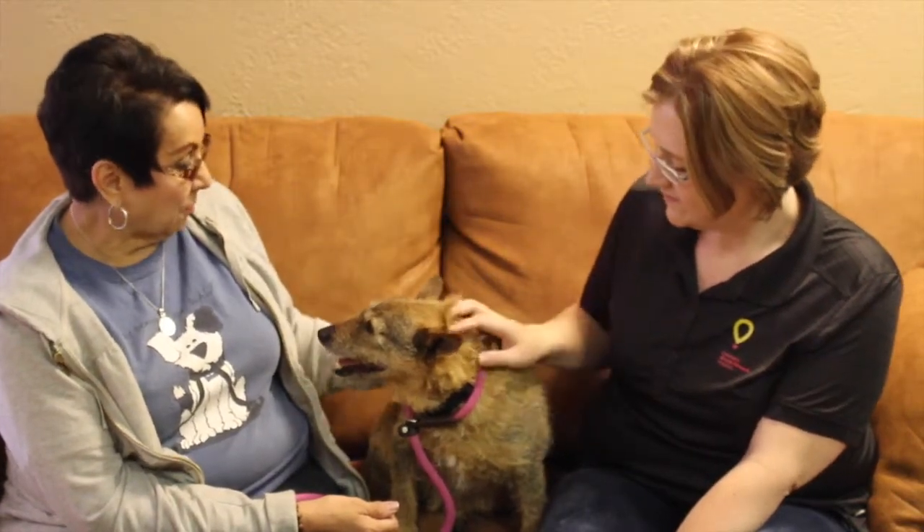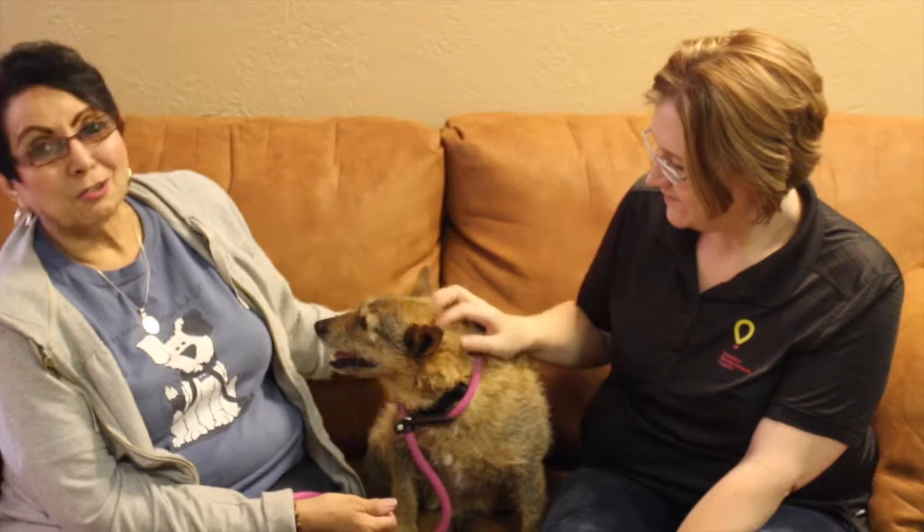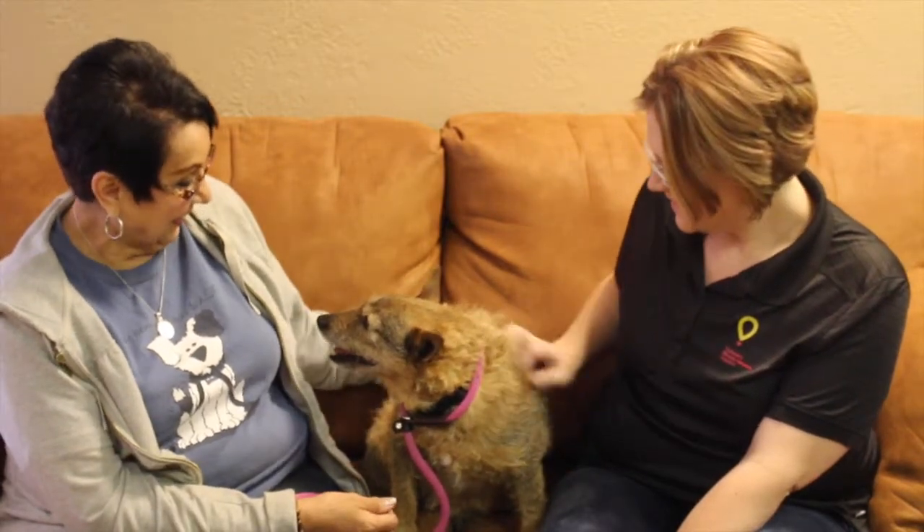I guess you could say he's kind of a mix of everything. I'm going to say Fox Terrier, Airedale — I don't know, something. It's like I was saying earlier, he looks like a giant Brillo pad. He loves to be petted. In fact, I was leaning back on the couch a minute ago and he just curled up on my chest.